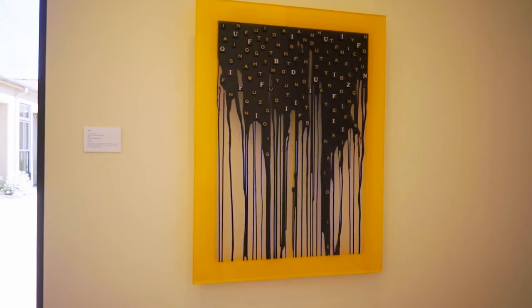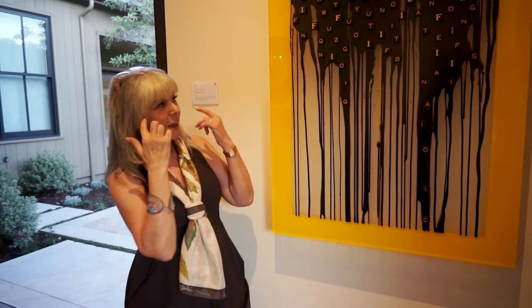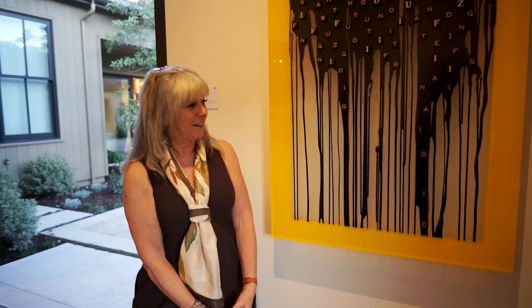This particular piece, which is called 'Ha,' we just purchased tonight and I love it. The color, the vibrancy, the movement of the letters — the fact that your mind is going to try and make words out of these letters even though they're randomly distributed. It brings you in, it makes you a part of the art piece, and that's what makes it so wonderful to me.